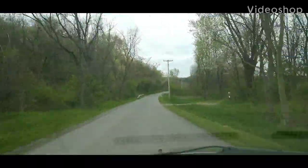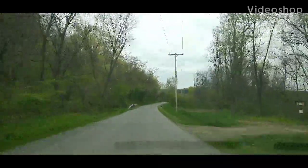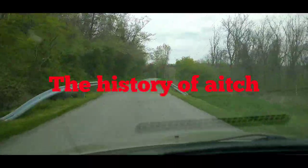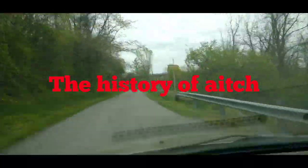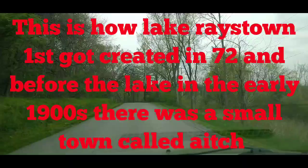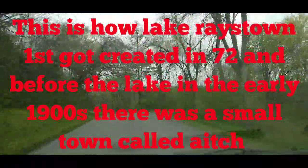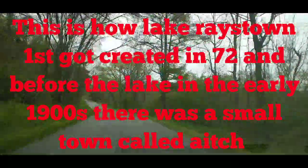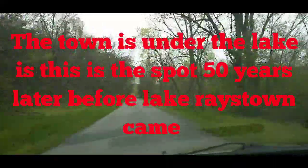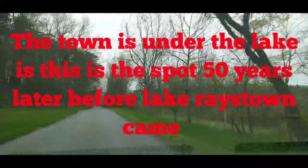Hi Venomous Rattler fans. This is the road where Racetown Lake first got started. There used to be a small town at the bottom of the lake — it was called H. They built Racetown Lake in 1972, but before that there was a small town at the bottom called H. We're coming up on the sign.